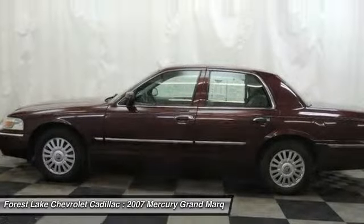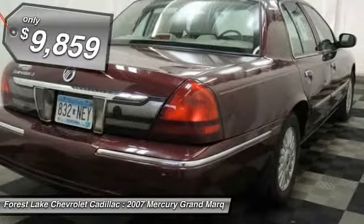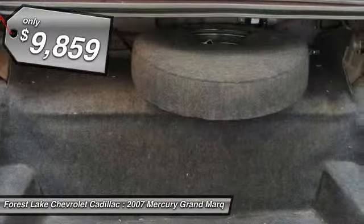It's also the only car in its class to receive the government's highest five-star front crash test rating 15 years in a row, and is priced below $10,000.